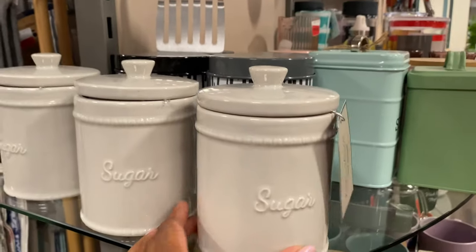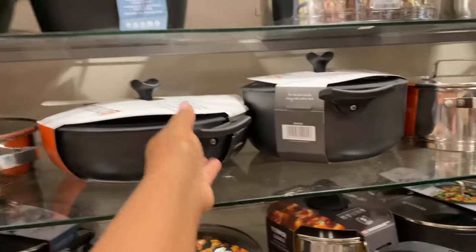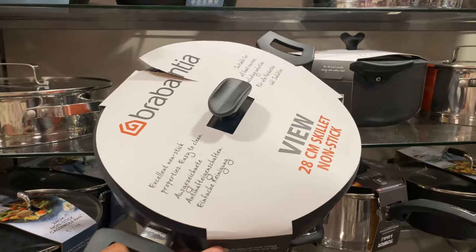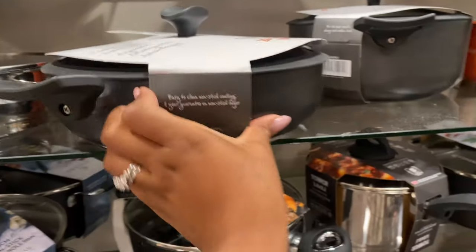I was just checking out some really cute bits that they had. Even this pot — the one with the rubber lid that you guys love so much. Take a screenshot — this is not sponsored, but this is the pot with the rubber lid that I like to use quite a lot.